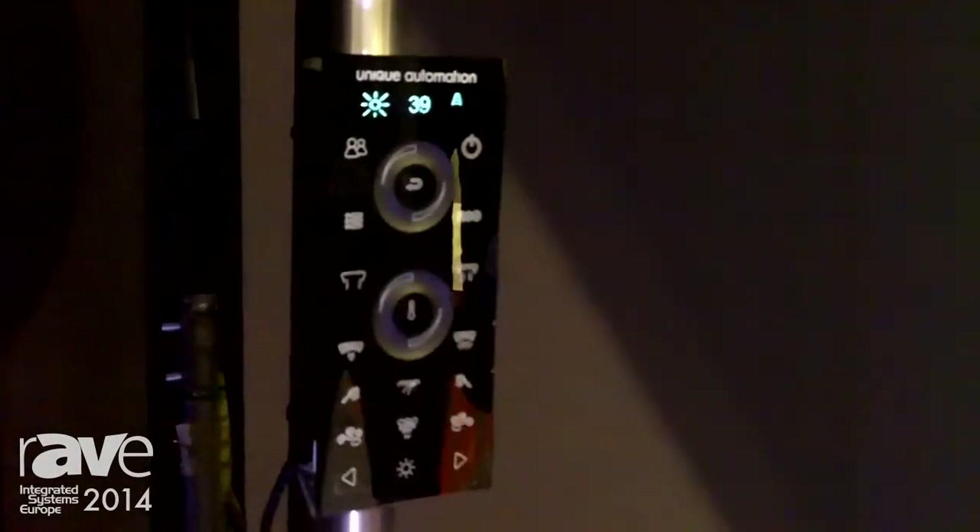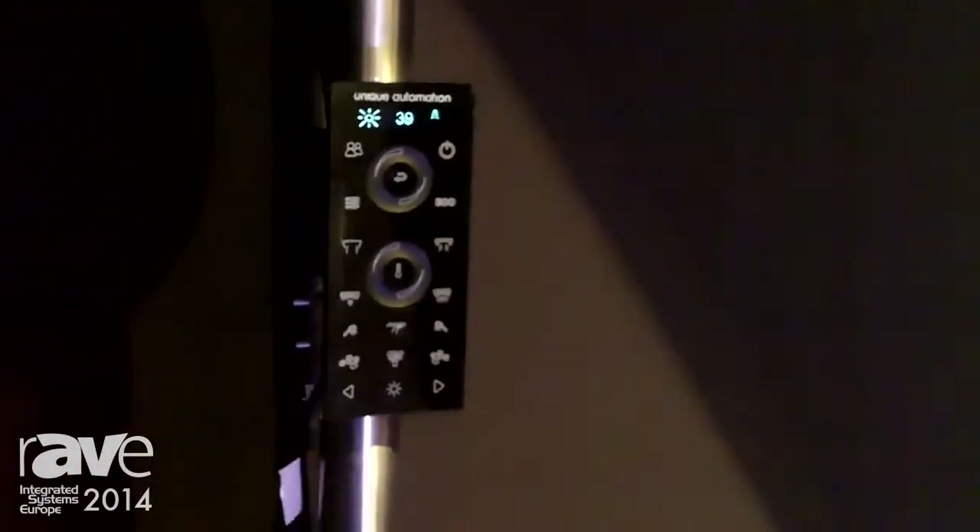You have an interface like the one you see over there, and of course you have applications. The device is iShower Plus, and all the other devices are on the local area network. This allows not only for the applications to run, but for modules like Crestron and AMX to be run and to control your system. Thank you for visiting us at our stand. The company is Unique Automation, my name is Freddy Vasilev — thank you.